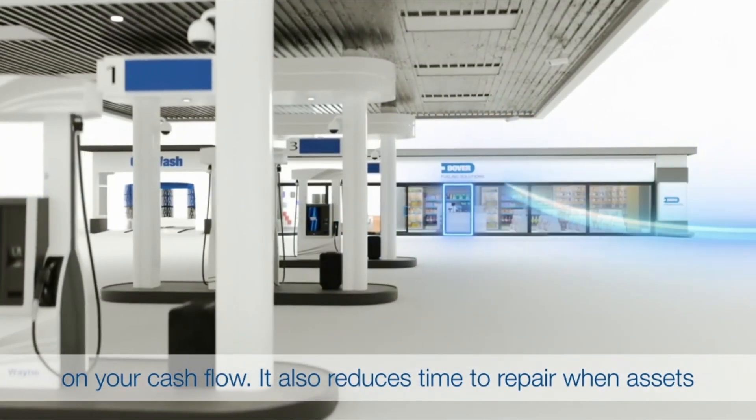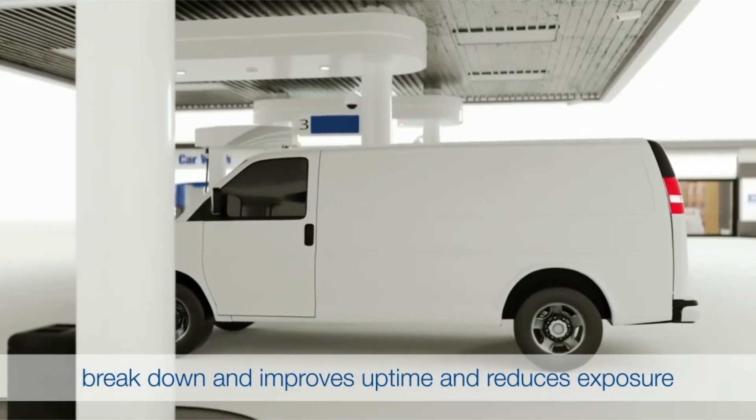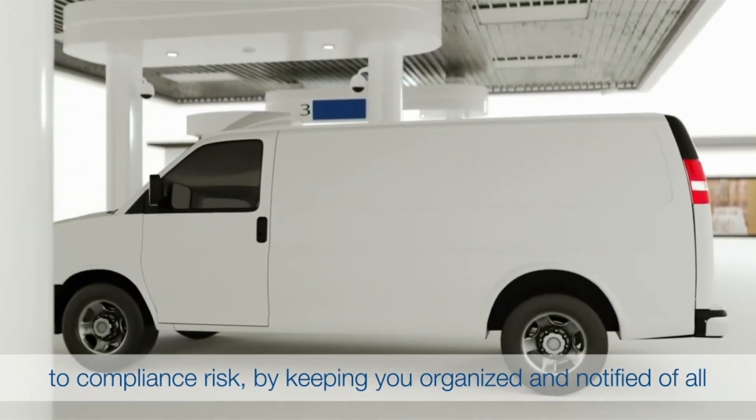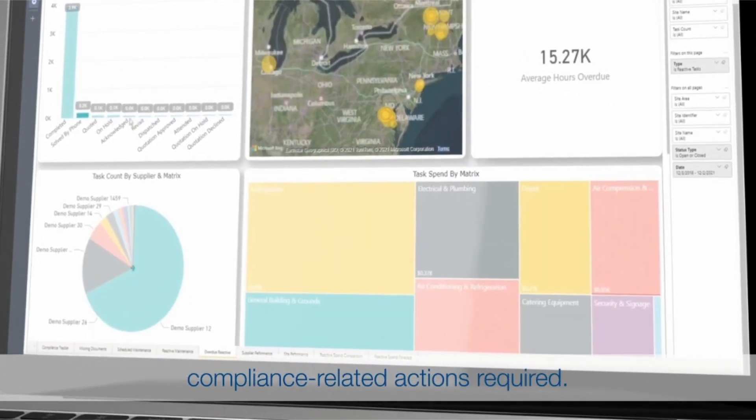It also reduces time to repair when assets break down and improves uptime, and reduces exposure to compliance risk by keeping you organized and notified of all compliance-related actions required.